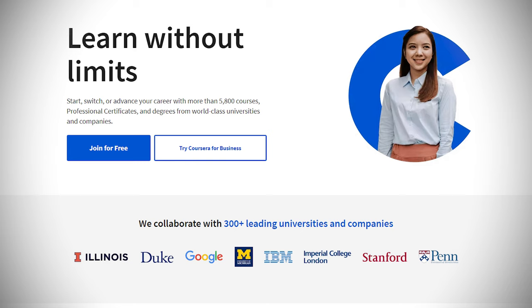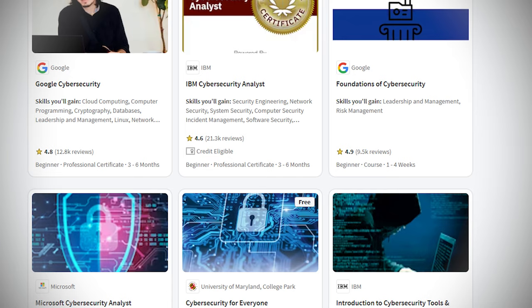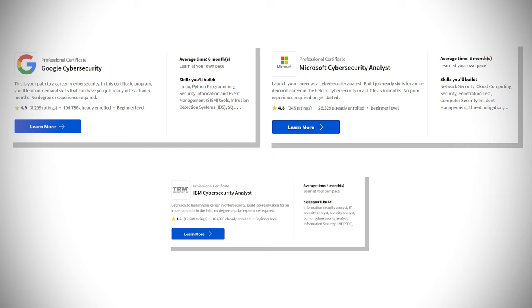If you're just beginning in cybersecurity or trying to improve your skill set, one resource I recommend checking out is Coursera. Coursera is a learning platform which hosts online courses and certificates taught by top universities and companies. It offers access to thousands of courses for free or at affordable price plans, including the certificate programs offered in this video. Full transparency — today's video has been sponsored by Coursera, which hosts these certificate programs.